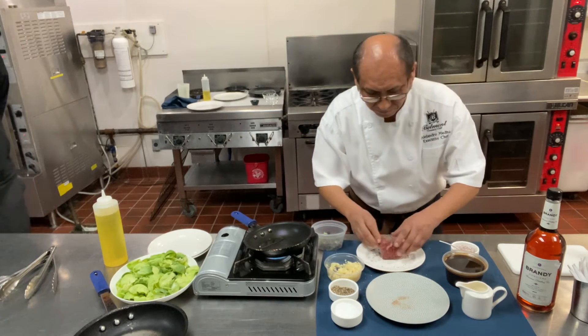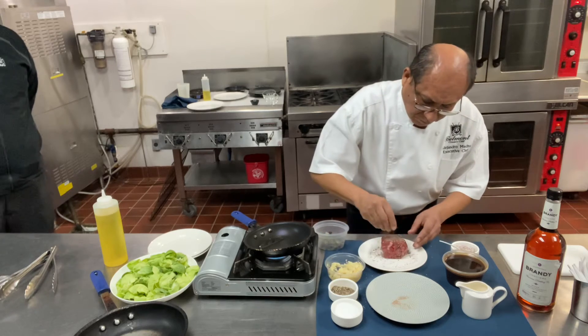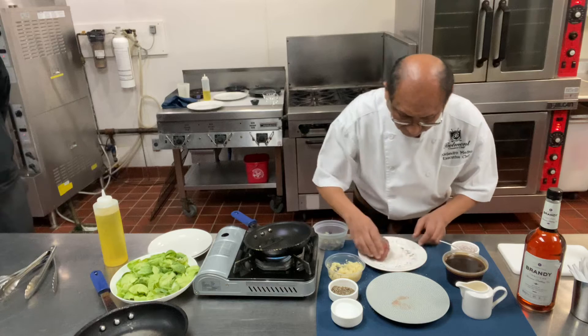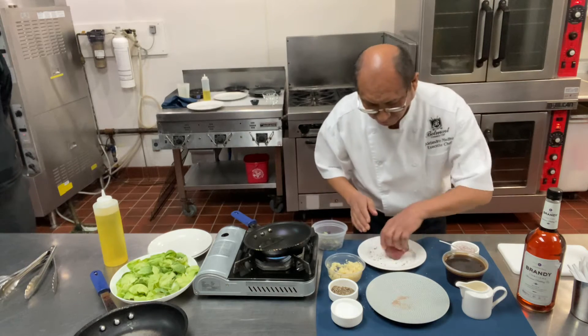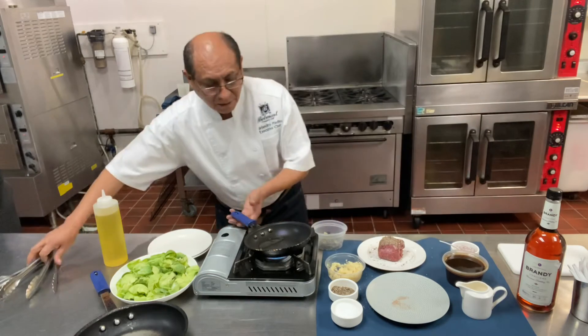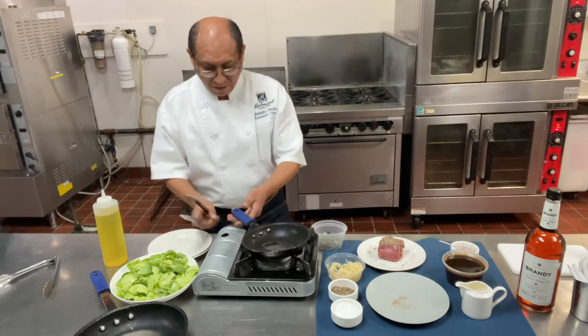The reason we coat it so heavily in black pepper is because a lot of that black pepper is actually going to fall off the steak as you start to sear it, and that will actually help to flavor your sauce with the black pepper coming off the steak.